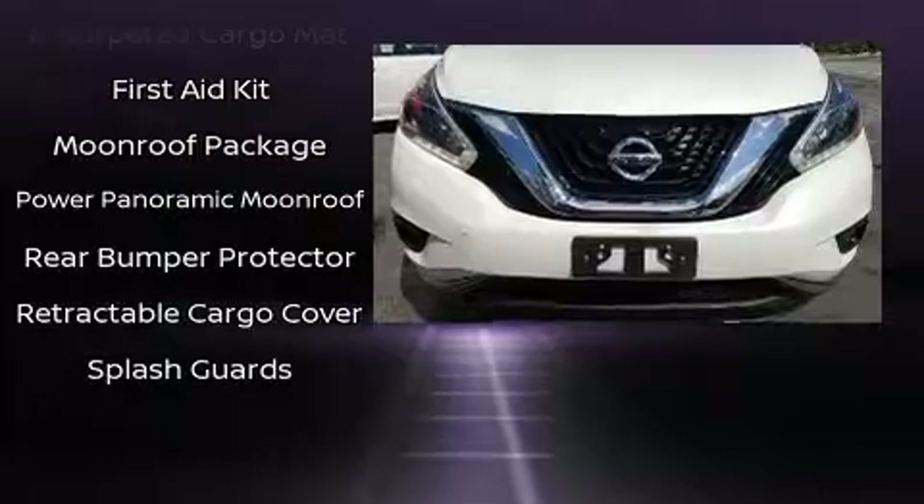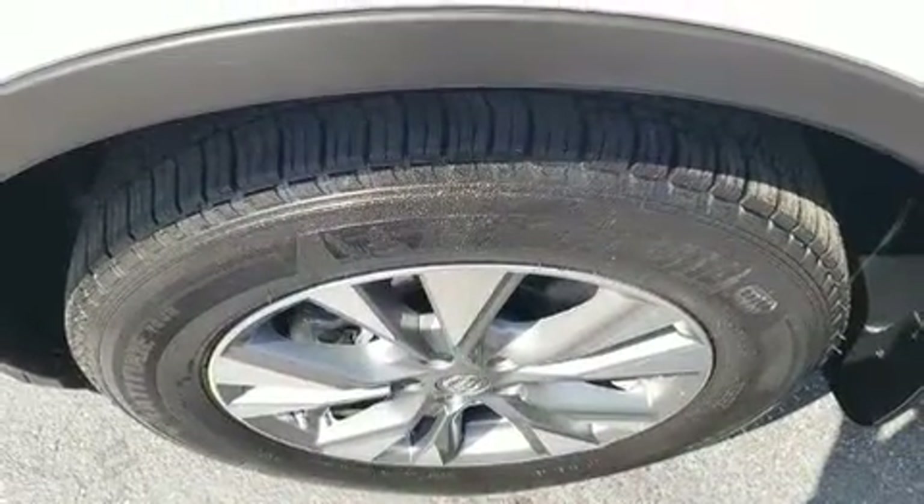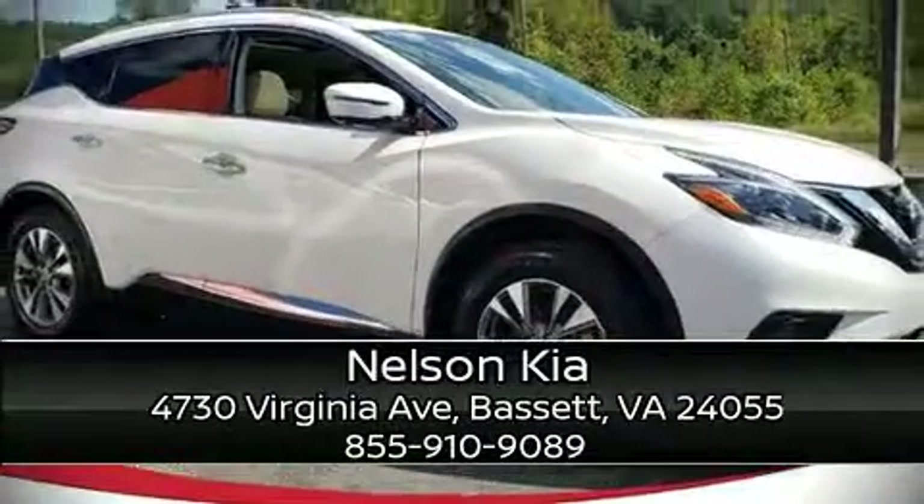All-wheel drive enhances stability in unpredictable circumstances. We have a skilled and knowledgeable sales staff with many years of experience satisfying our customers' needs — we are here to help you.